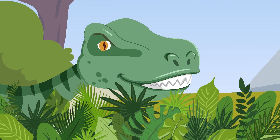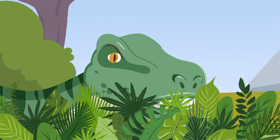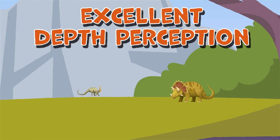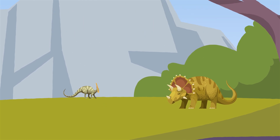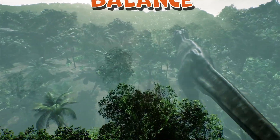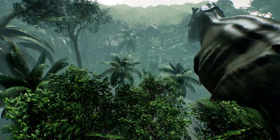One of the most distinctive features of the Albertosaurus was its large, forward-facing eyes, which would have given it excellent depth perception and helped it to track and capture its prey. It also had a powerful tail, which it likely used for balance and stability while running and hunting.